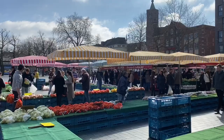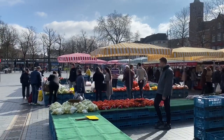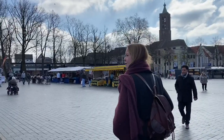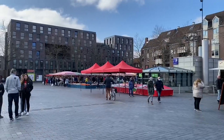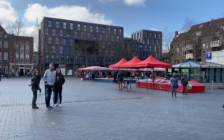Venlo also has a weekly market. Every Saturday on the Nolens Plain, the popular market is home to the best products and freshest foods you can ever imagine. From vegetables to cheese and fish, here is the place where you can get everything you need, especially when you are a food lover.